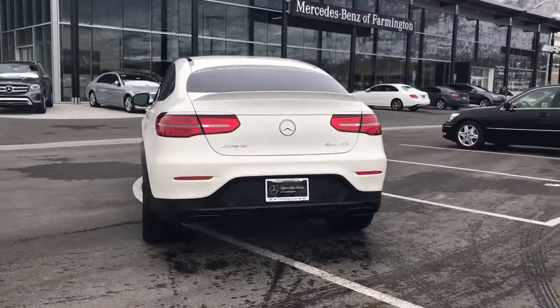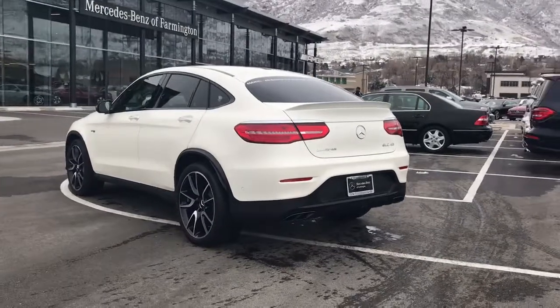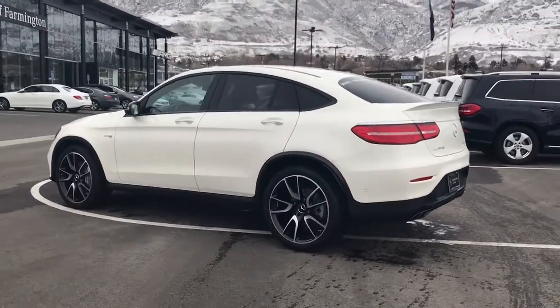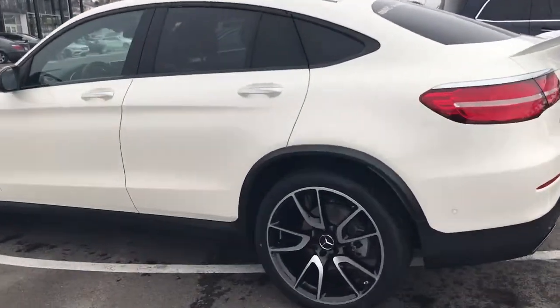As you probably are aware, AMG isn't importing too many of the coupes — Mercedes is not importing very many of the coupes. So there are not many of these 43s out there in the coupe.